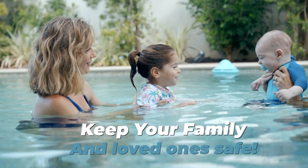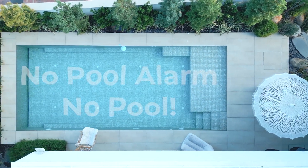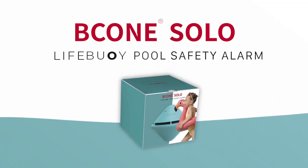Keep your family and loved ones safe. And remember, no pool alarm, no pool. Solo, from Lifebuoy.